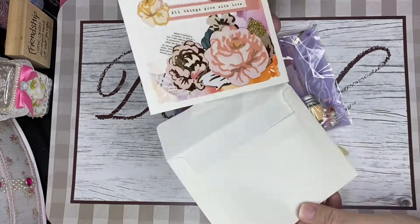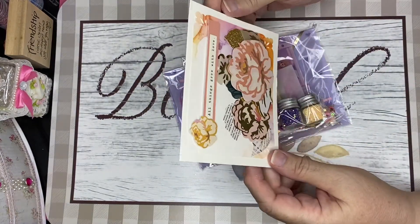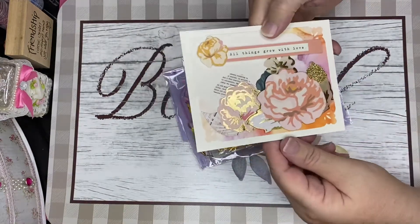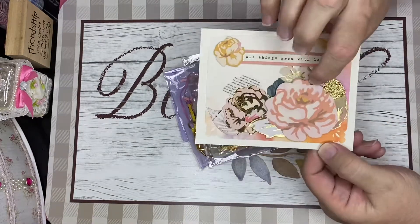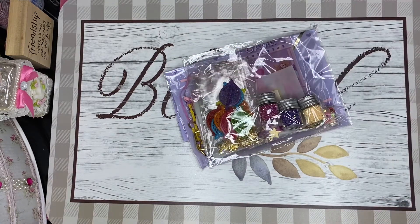Oh, it looks like a lovely card. Oh it is! Look at how pretty — it says 'All things grow with love.' Look at how pretty that is, with pretty layers on her card. She did little cutouts in all the corners and lifting them up with blue dots. So nice! Thank you. Love the colors too.